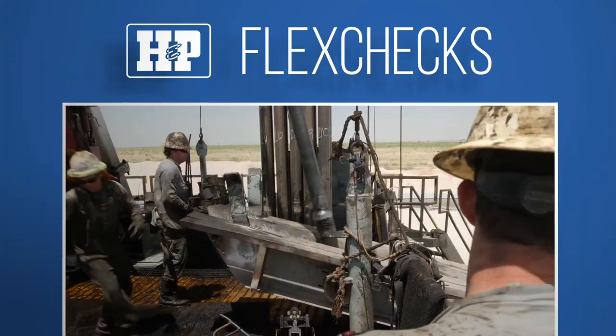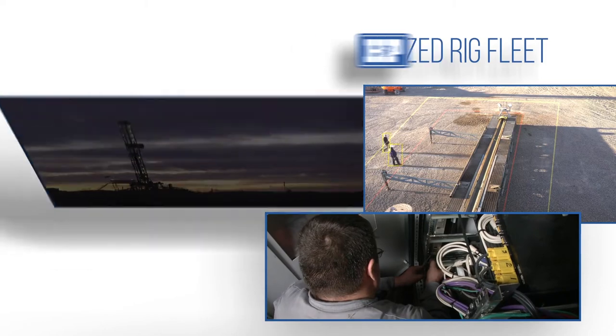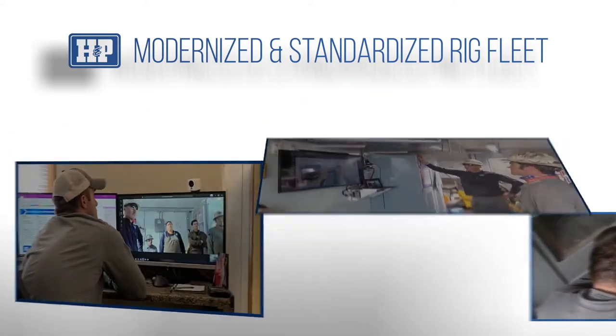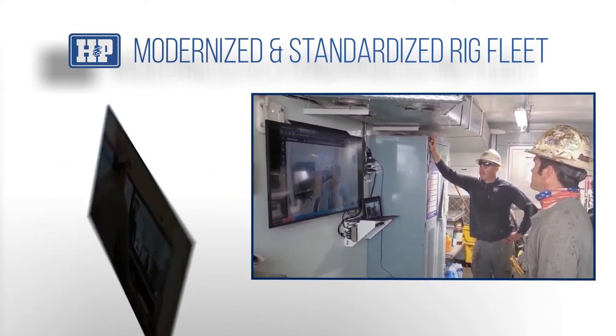Reminders like checking your crew to see if someone has never completed a particular task, so that person can be coached by a senior crew member. Last but certainly not least, our Flex Rig fleet isn't just modernized — it has been standardized.